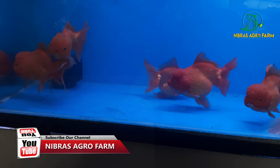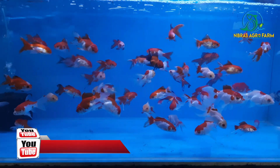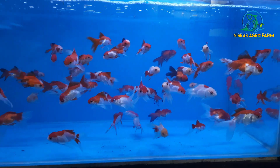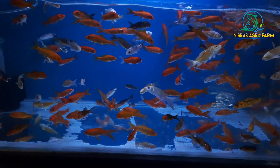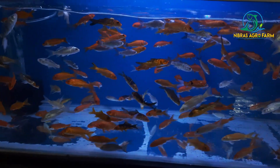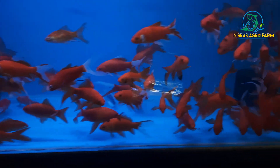This is a giant size. This is a fancy goldfish. This is a silky carp. This is a small size. This is a fair quality.